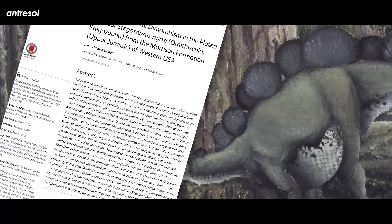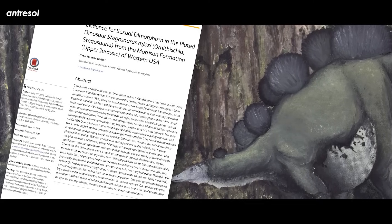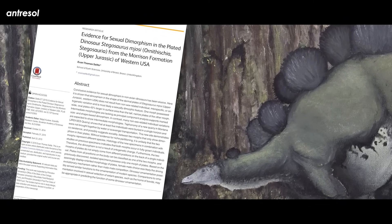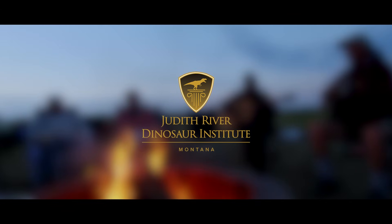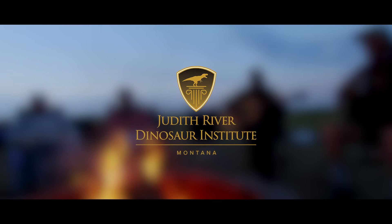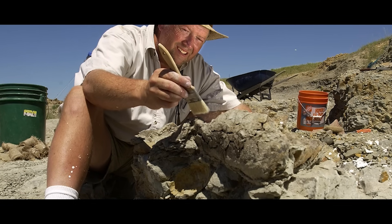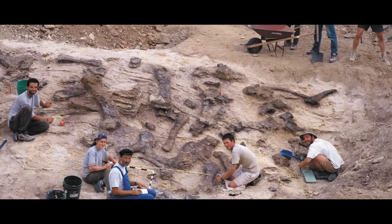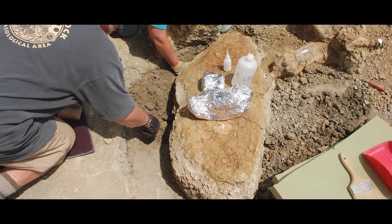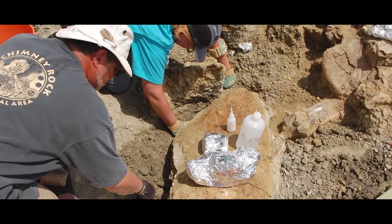A 2015 paper by Evan Thomas Saita, published in the journal PLOS ONE, examined specimens of the armored dinosaur Hesperosaurus and argued that differences in the bony plates along their backs were a sign of sexual dimorphism. The Judith River Dinosaur Institute is a commercial fossil outfit that has hosted multiple digs each summer for over 30 years. One of their finds was a bone bed — the JRDI-5ES quarry — that contained around five stegosaurs, now known as Hesperosaurus, and nothing else, which is quite unusual.